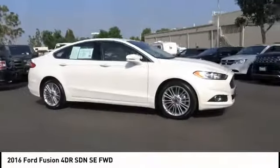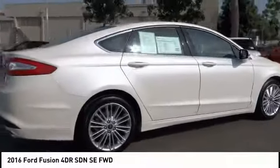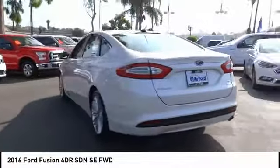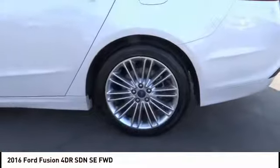We are pleased to show you the 2016 Fusion. You can have both impressive power and great economy in a Fusion, and it is priced below $20,000. This vehicle has less than 30,000 miles. Here are some of this vehicle's great options.